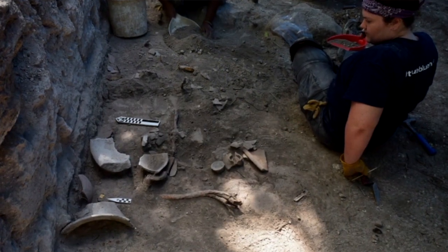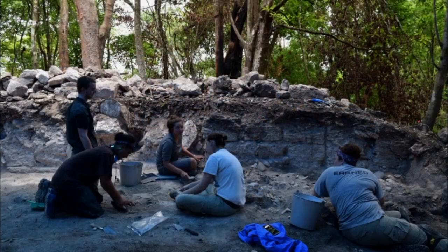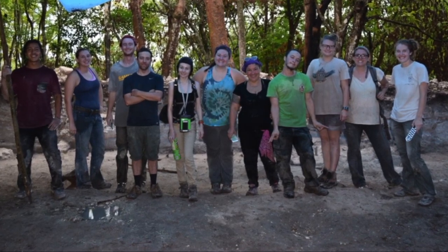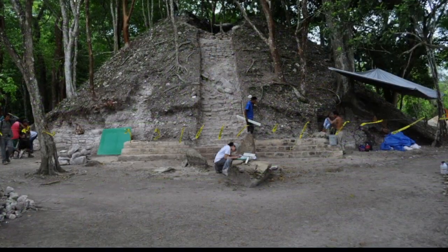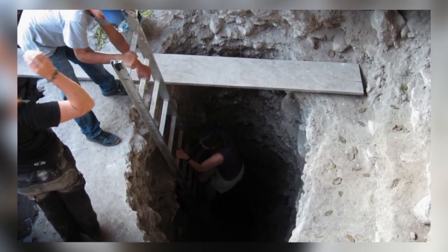Other students come down to Belize with me and they don't only learn archaeology. They have an opportunity to learn about tourism development in a developing country. If you want to be a good archaeologist, you have to be a jack-of-all-trades. You have to be a historian, you have to be a scientist, you have to be a sleuth. I think I have one of the greatest jobs, really, at NAU.